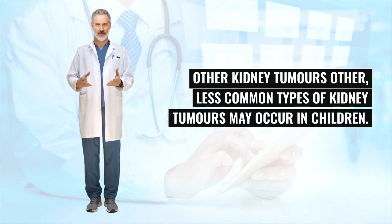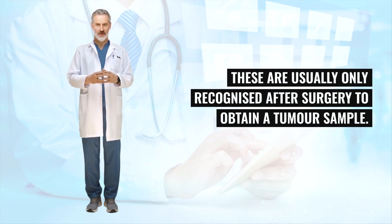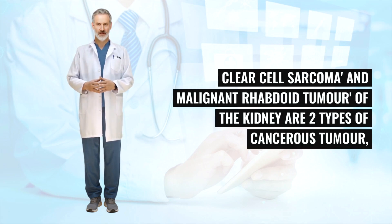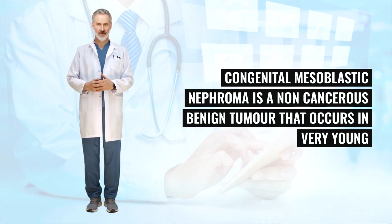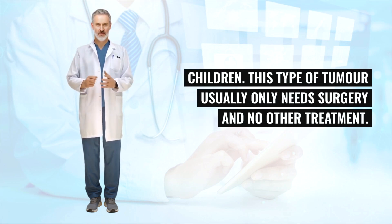Other, less common types of kidney tumors may occur in children, usually only recognized after surgery to obtain a tumor sample. Clear cell sarcoma and malignant rhabdoid tumor of the kidney are two types of cancerous tumor with their own treatment recommendations. Congenital mesoblastic nephroma is a non-cancerous benign tumor that occurs in very young children — this type usually only needs surgery and no other treatment.